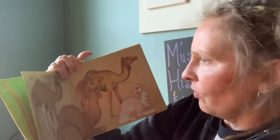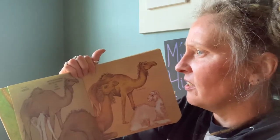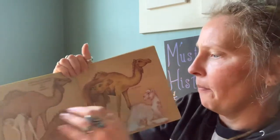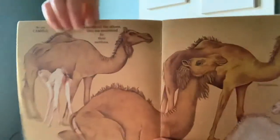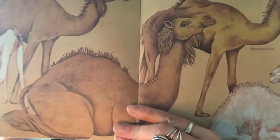So are camels — camels are mammals, and like all others, they are nourished by their mothers. Look at all the camels. You see the baby down here? Drinking milk from its mama.